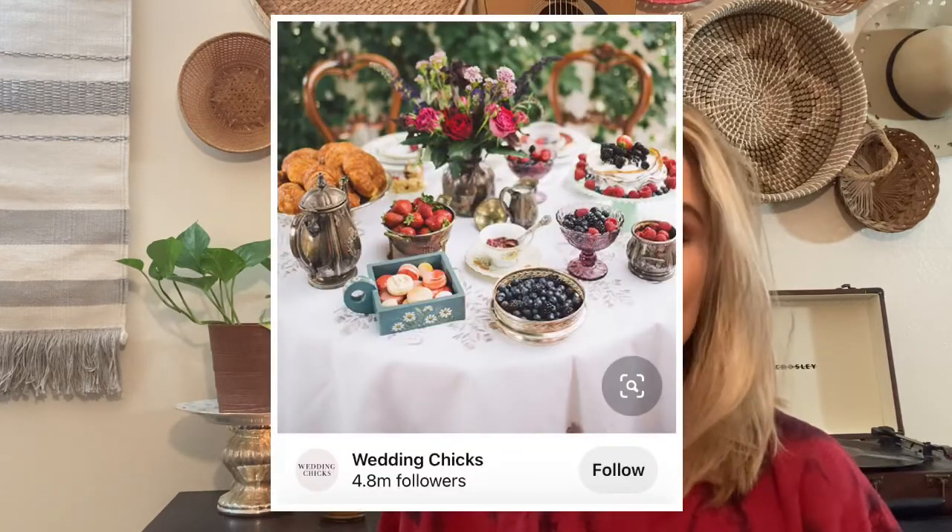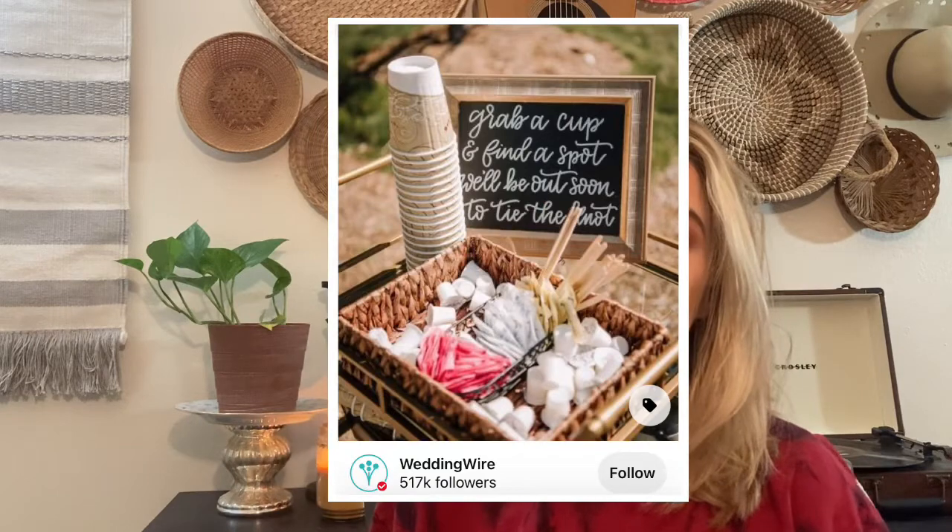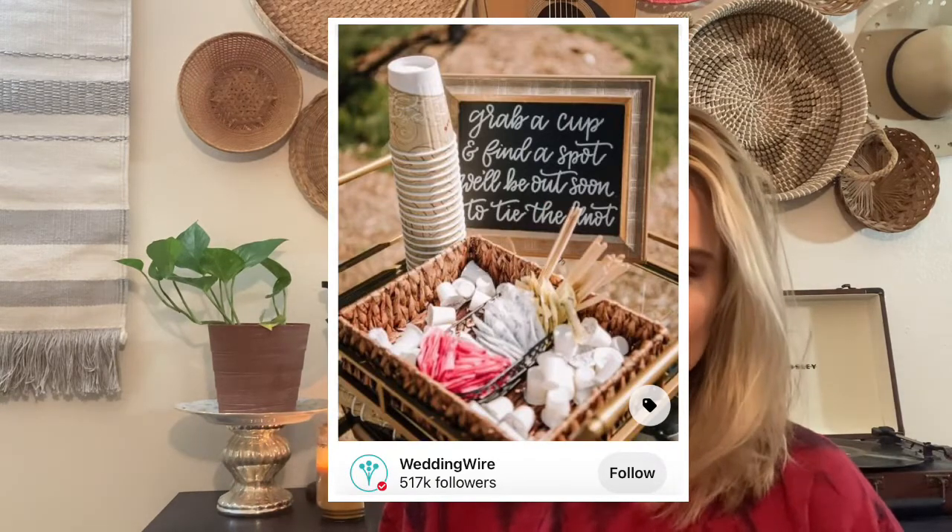My final tip should none of these apply to you is to pick an off-season date, time, and day of the week. For example, instead of having a Saturday at 8 p.m. wedding, have a Sunday at 11 a.m. wedding and save yourself thousands of dollars. For my wedding, we were going to have it on a Friday evening and it actually saved us $500. A Thursday wedding would have actually saved us $1,500.